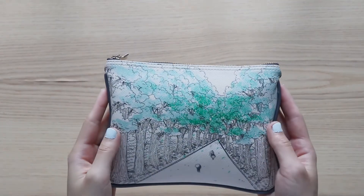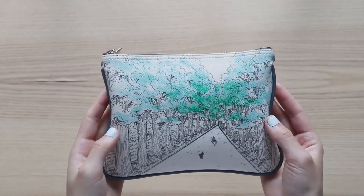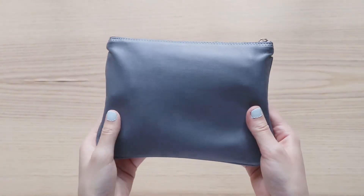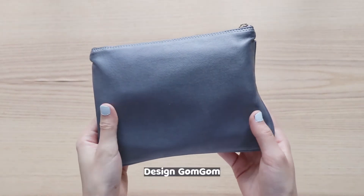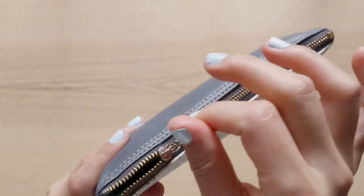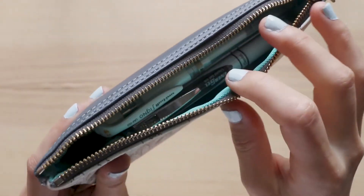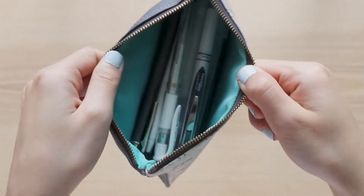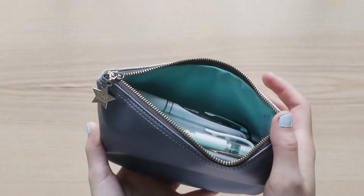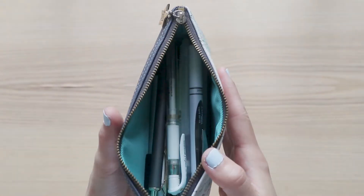Welcome back to my channel! For today's video I'm going to share with you a pencil case tour. I got this pencil case from a Korean brand called Design Gom Gom — it's super cute and super sturdy. I love the zipper, it's very high quality, and the color pairing is just perfect. They are all my favorite colors: the dusty blue and also the more cyan type of blue inside.